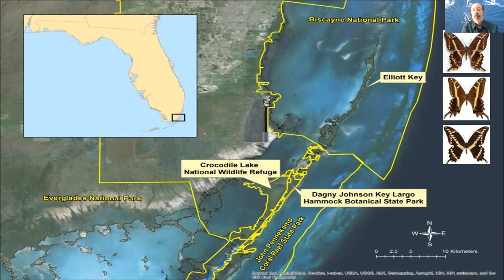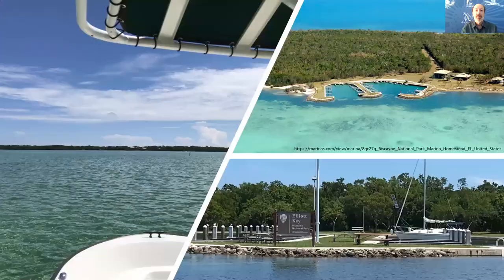Currently within southeast Florida, the butterfly is limited primarily to four areas under conservation: Crocodile Lake National Wildlife Refuge, Dagny Johnson Key Largo Hammock Botanical State Park, John Pennekamp Coral Reef State Park, and the heart of the population within Biscayne National Park. It co-occurs with two other swallowtail species, the giant swallowtail Heraclides cresphontes and the Bahamian swallowtail Heraclides andraemon, both occurring in much less abundance than Schaus' Swallowtail.